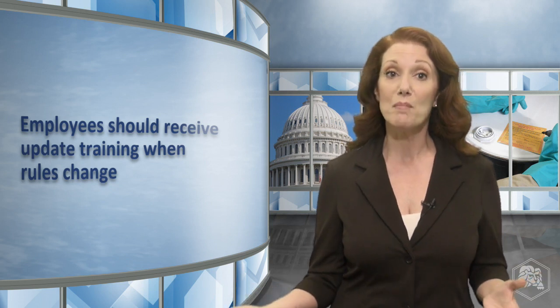Also, as time passes, personnel may forget critical elements or procedures covered in their training. To keep employees' knowledge fresh and up-to-date, training should be provided at regular intervals. If employees don't know the latest rules, they are likely to violate them, putting themselves and others in danger, and subjecting your site to costly civil penalties.